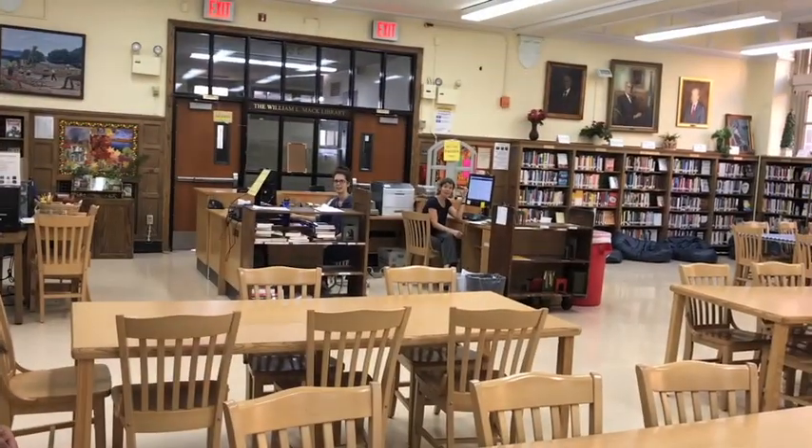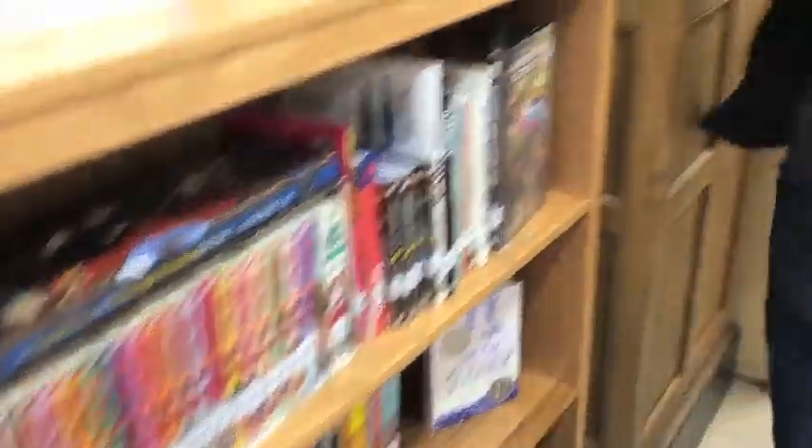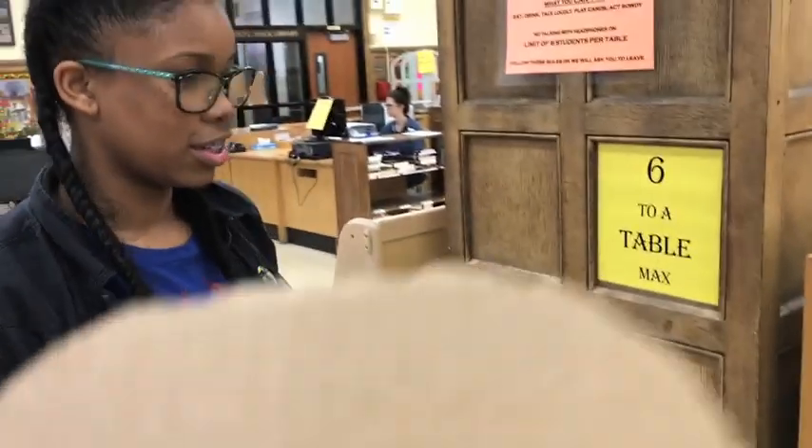Hey Freshie, you like graphic novels? Yeah! Well, you're going to be pretty glad because we have an extensive collection of graphic novels and of magazines. Now, the magazines you cannot borrow, but you can read them while you're in the library. On the other side, we have the non-fiction graphic novels and the biography graphic novels. Wow, that's awesome!